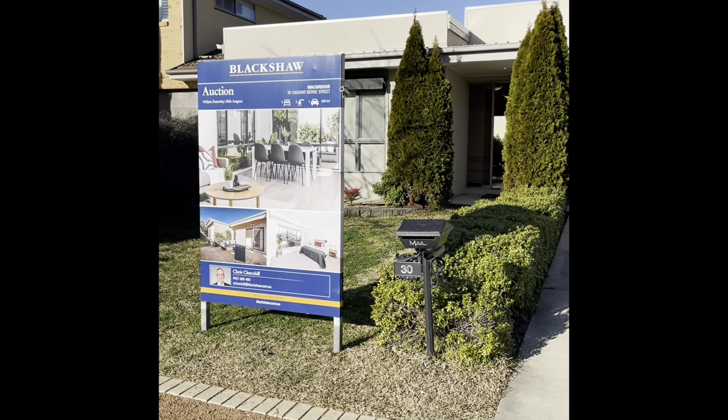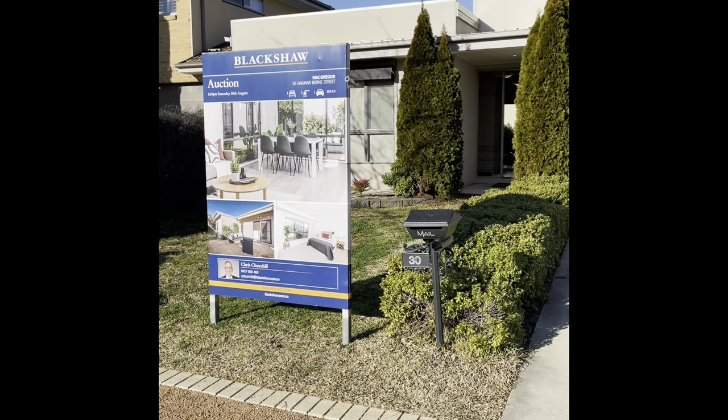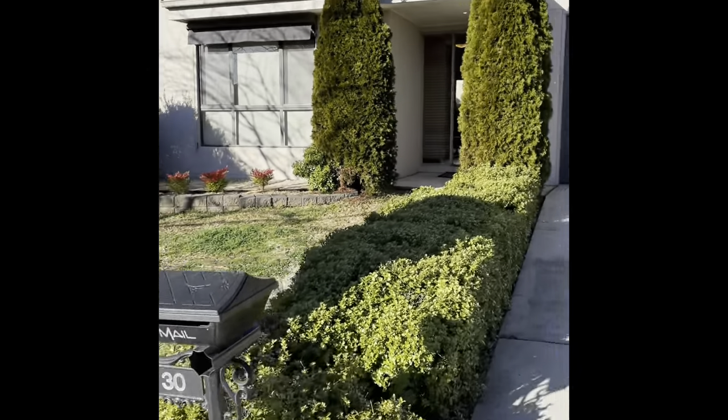Hi, it's Chris here from Blackshear Real Estate in Florey. Just want to give you a quick walkthrough this lovely home at 30 Dagmar Burn Street in McGregor. Let's just go for a quick walk through.